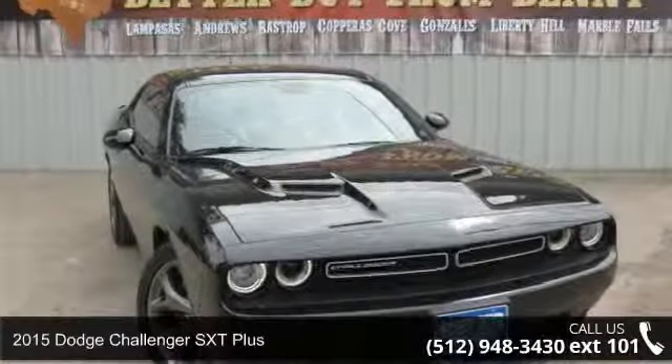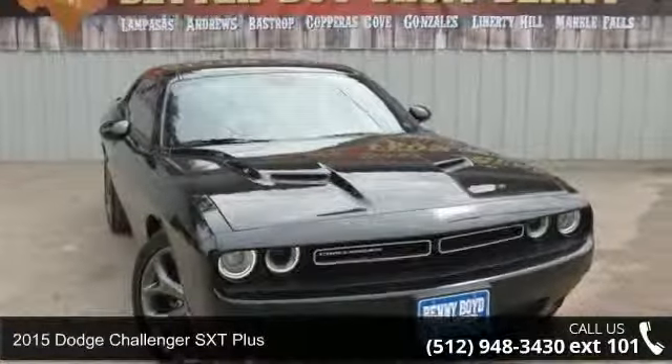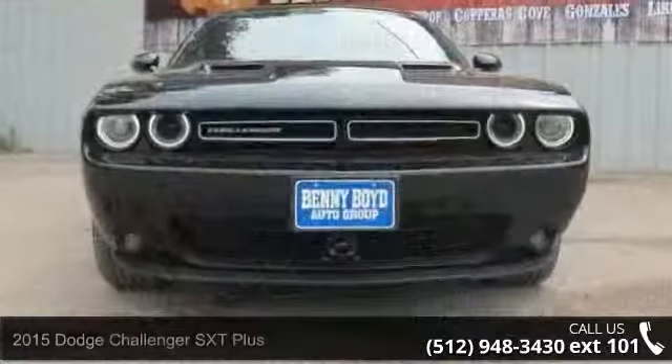Presenting the 2015 Dodge Challenger. If you are looking for an automobile with great features, look no further.